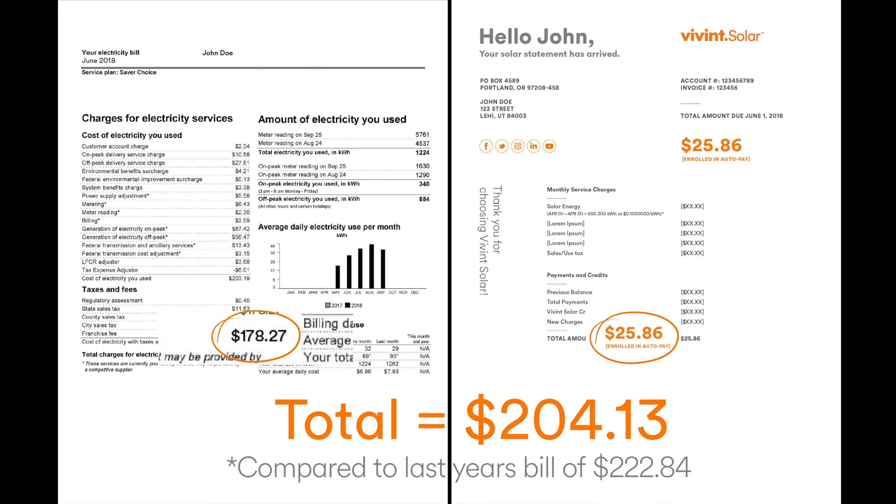Is it less? Probably so. If not, look at your total usage. Did you use more electricity recently than you did this time last year? That might explain the higher cost. Still got questions? Call one of our support specialists — they'd be happy to help you.